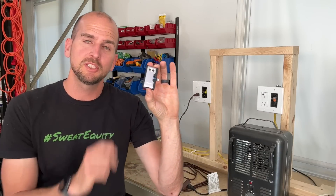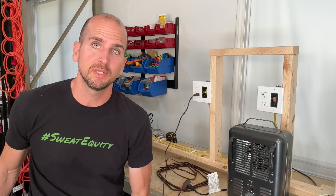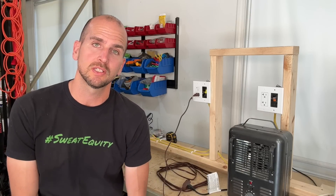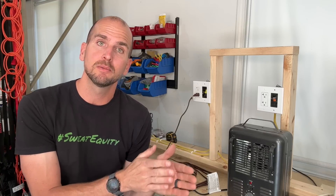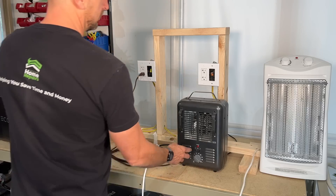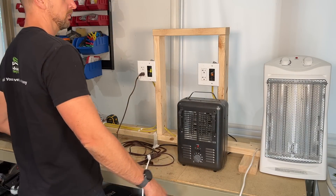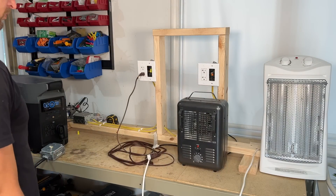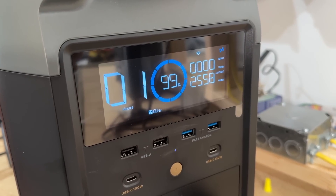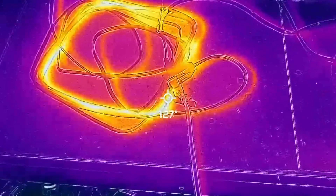We'll use a thermal imaging camera that plugs right into the end of your iPhone and gives you a good perspective on where the areas of concern are and just how hot these cords can get from pulling normal household loads in inappropriate applications. For this test I'm going to start up two different space heaters on a combination of low and high settings to get a combined output of about 2500 watts, which is around 21 amps on a 120 volt circuit.